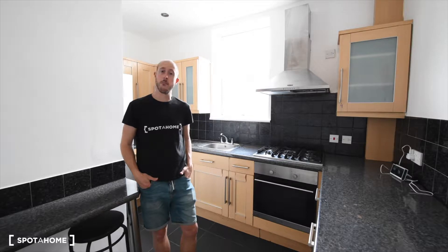The nearest station is Mile End and they have the Central, District, and Hammersmith & City lines. This is a five-bedroom apartment with two floors and today I am showing you all of it.